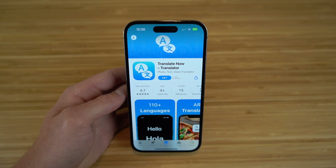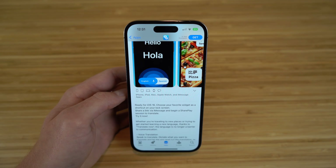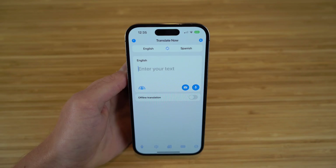The next app I want to talk about is Translate Now, which is available on the App Store. It's great for iOS 16 and the iPhone 14 because whether you're traveling to new places or trying to get started learning a new language, thanks to Translate Now, language is no longer a barrier for communication. The great thing about Translate Now is that it's super easy to use.